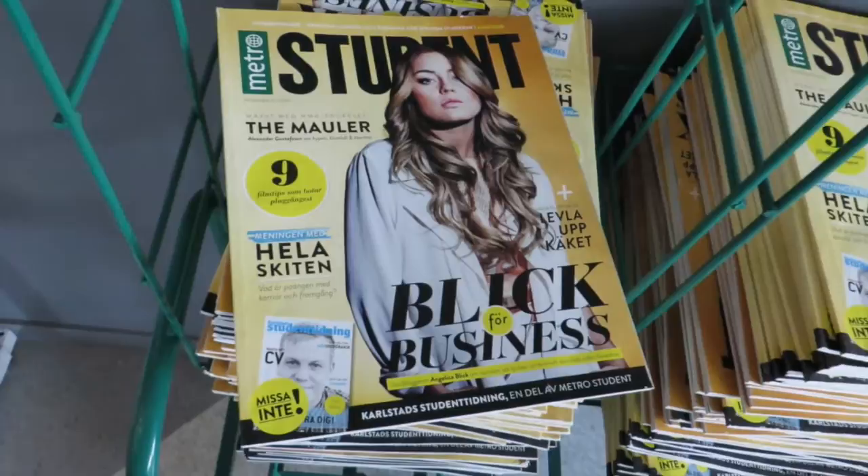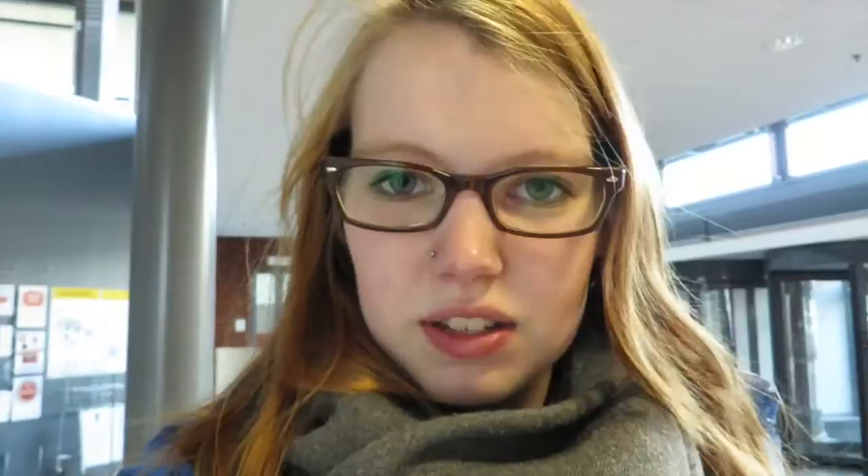Maybe some of you know how German university ID papers look like — this is what they look like here. And here's another thing I find really weird: this is what bins look like at the University of Carsted. They have five different ones here, but sometimes there are seven or eight different bins, and you have to choose.